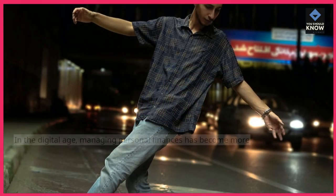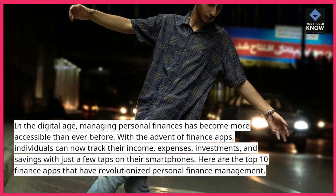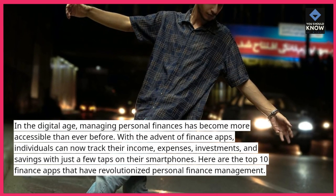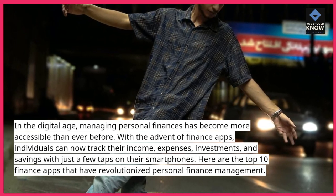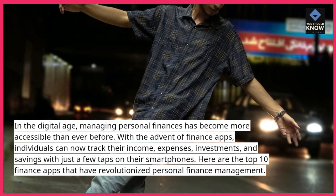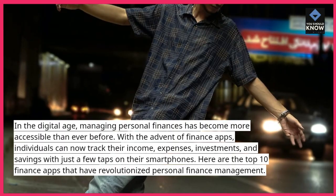In the digital age, managing personal finances has become more accessible than ever before. With the advent of finance apps, individuals can now track their income, expenses, investments, and savings with just a few taps on their smartphones. Here are the top 10 finance apps that have revolutionized personal finance management.